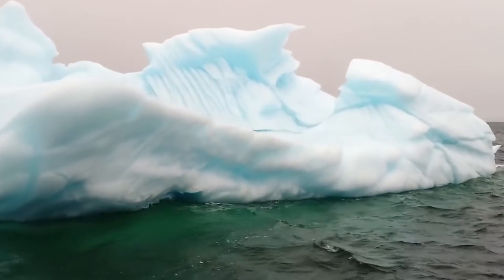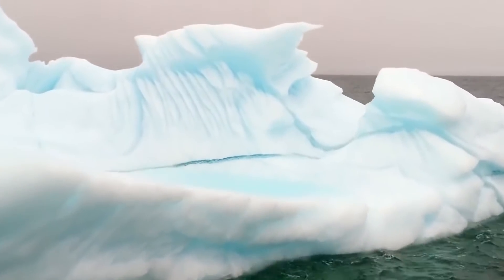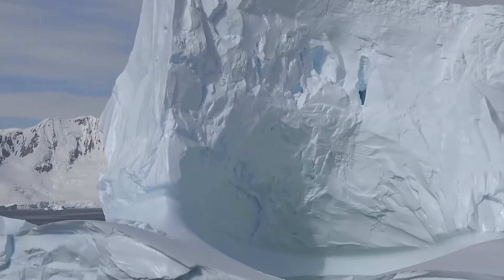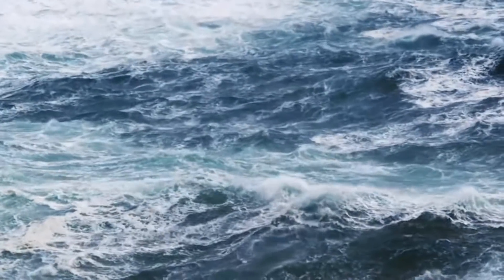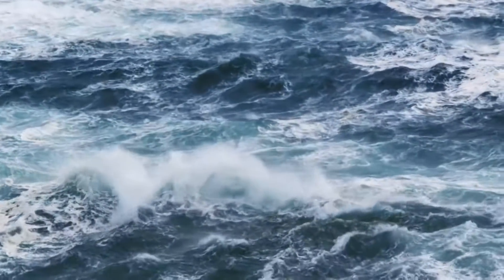The ice on Greenland and Antarctica is formed of freshwater, so when it melts, that's about 69% of the world's freshwater supply going straight into the oceans. This may wreak havoc on our ocean currents and weather patterns.